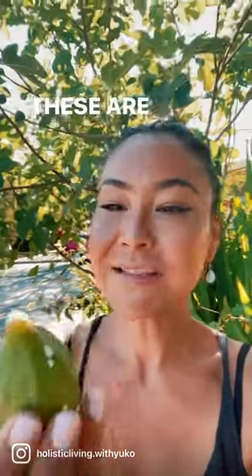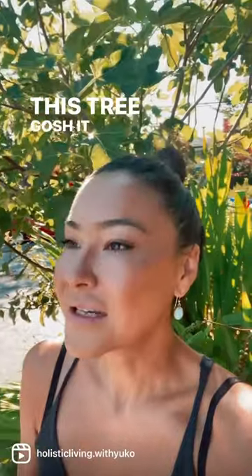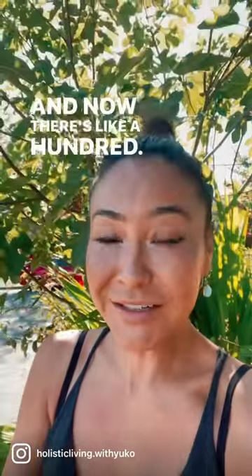Look at these beautiful figs. These are from my fig tree here outside my place. I got this tree, gosh, must have been like seven years ago, and there were three figs on this tree when I got it and now there's like a hundred. It's amazing.